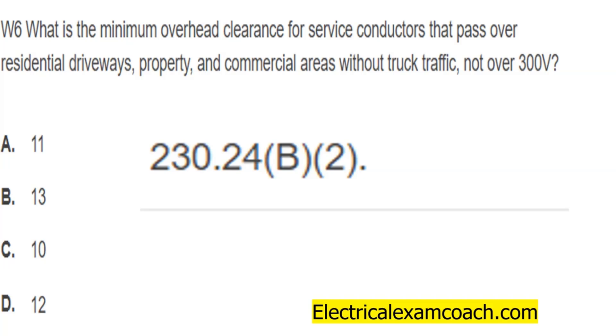When we look there, we find out that it is not allowed to be lower than 12 feet, but not required to be higher than 12 feet, as long as it passes over a residential driveway, property, and commercial area that is not subject to truck traffic.